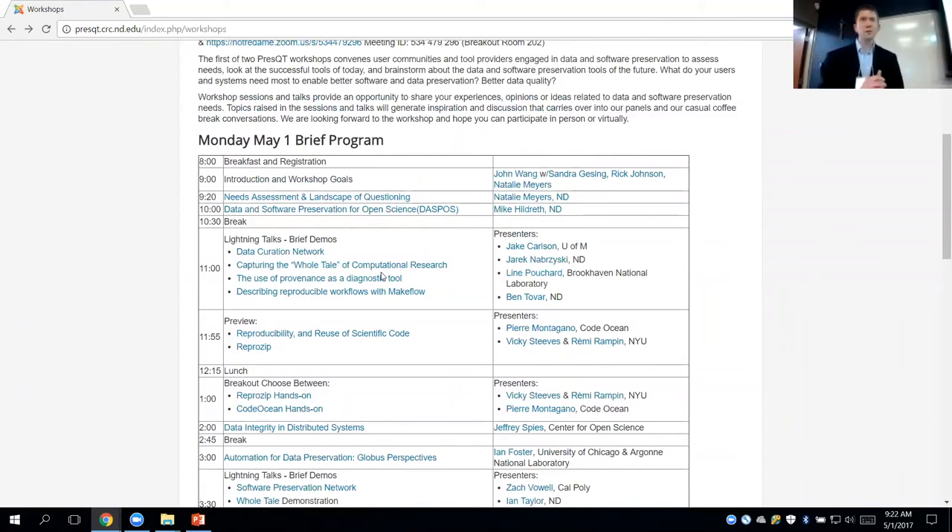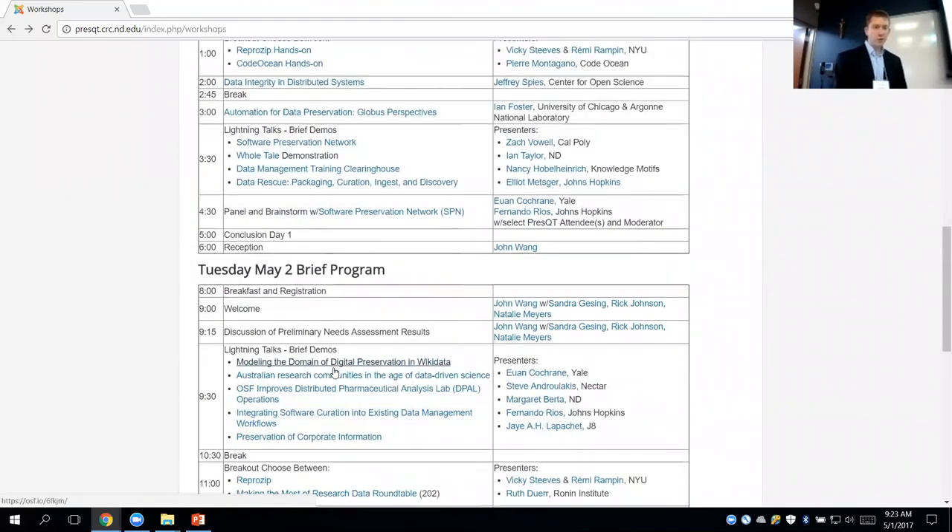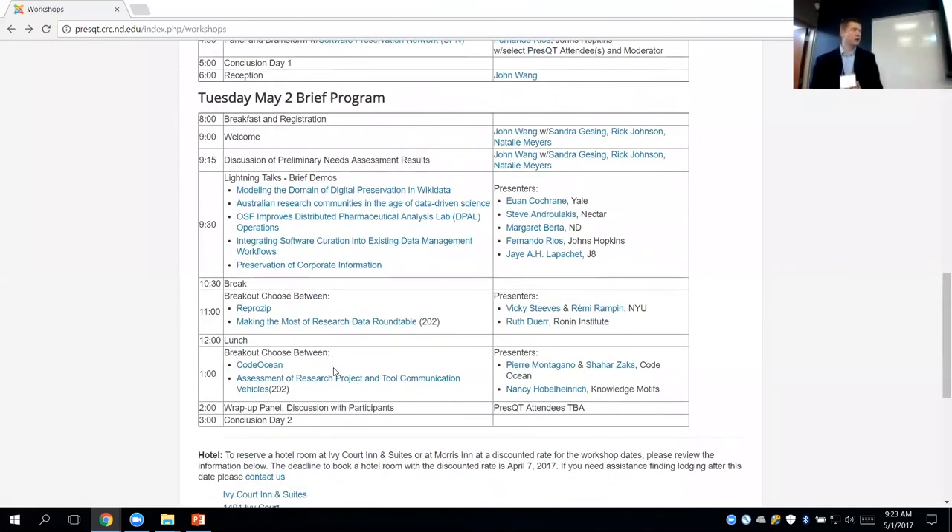We're excited to have many great folks presenting on various systems, tools, efforts, and workflows. The point of this workshop is to get people talking, not just listening — to find connections and see where we can work better together. Today's schedule includes main talks and lightning talks, and tomorrow there will be more lightning talks and breakout sessions. Welcome everyone.